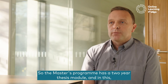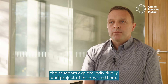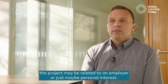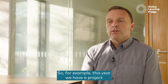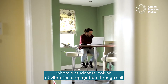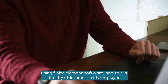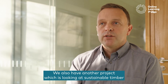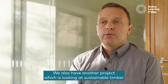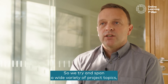The Masters programme has a two-year thesis module in which students individually explore a project of interest to them — for example, a project may be related to an employer or a personal interest. This year we have a project where a student is looking at vibration propagation through soil using finite element software, which is directly of interest to his employer. We also have another project looking at sustainable timber construction for multi-storey buildings, so we try to span a wide variety of project topics.